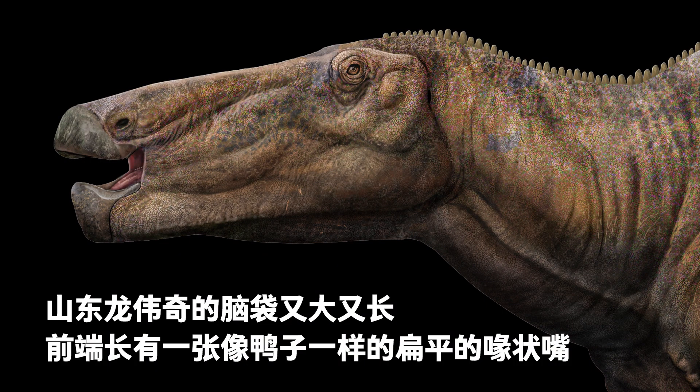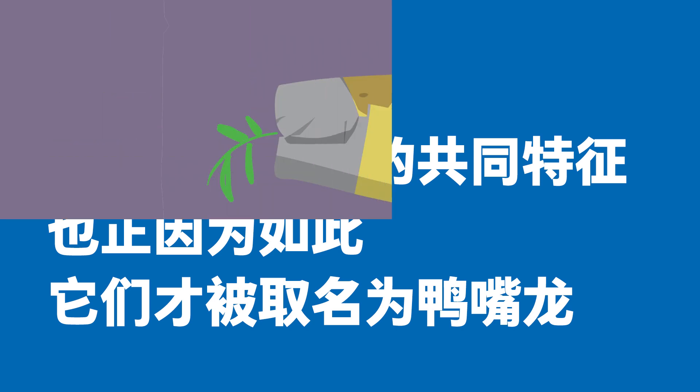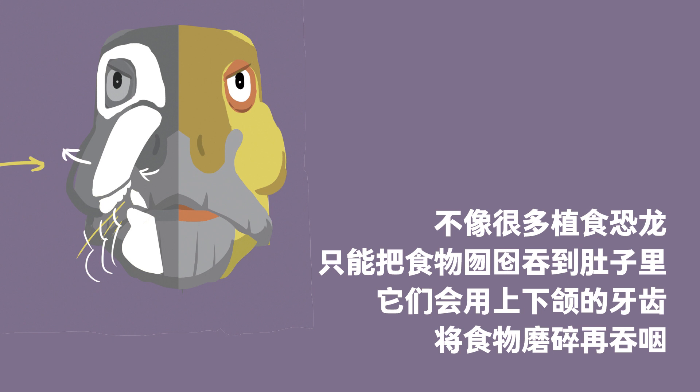Weiqi the Shantungasaurus' head was large and long, with a duck-like flat beak. This is a common feature of all hadrosaurs — the name hadrosaurs means duck-billed dinosaurs. Most hadrosaurs had many teeth because they processed a lot of food. They not only ate fast but also chewed their food, which was different from many other herbivorous dinosaurs like sauropods, which could only swallow food whole.